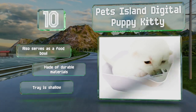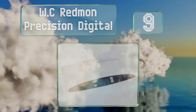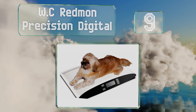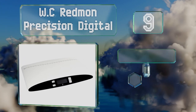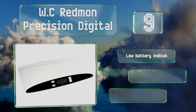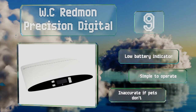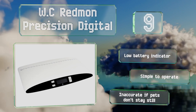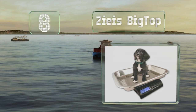At number nine, with a ruler printed on its surface, the WC Redmond Precision Digital lets you measure your pet's growth in more than one way. It records the previously recorded number to help you track how your four-legged friend is developing. It includes a low battery indicator and is simple to operate, but it is inaccurate if pets don't stay still.